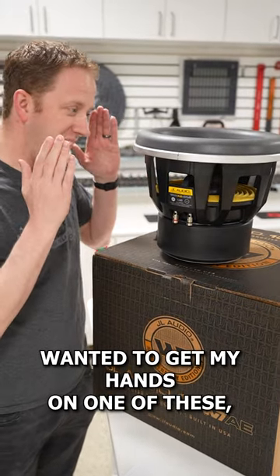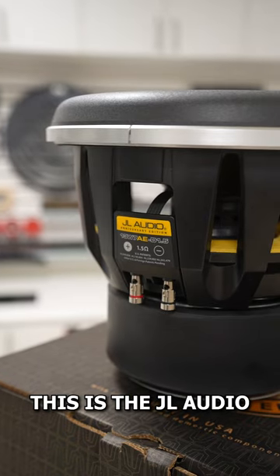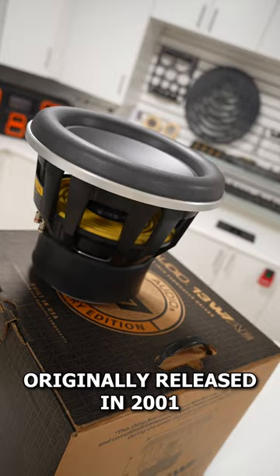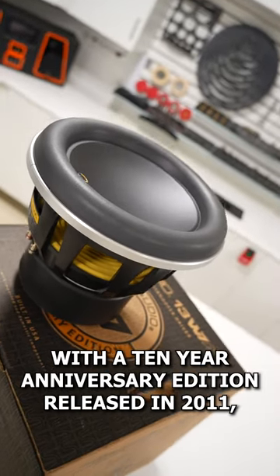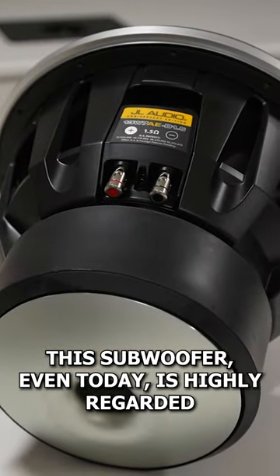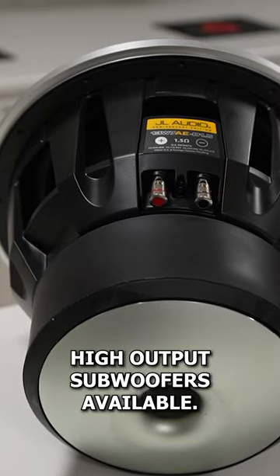Ever since I was a kid, I've wanted to get my hands on one of these, and it's finally happened. This is the JL Audio 13W7 subwoofer. Originally released in 2001, with a 10-year anniversary edition released in 2011, this subwoofer, even today, is highly regarded as one of the best sounding high-output subwoofers available.